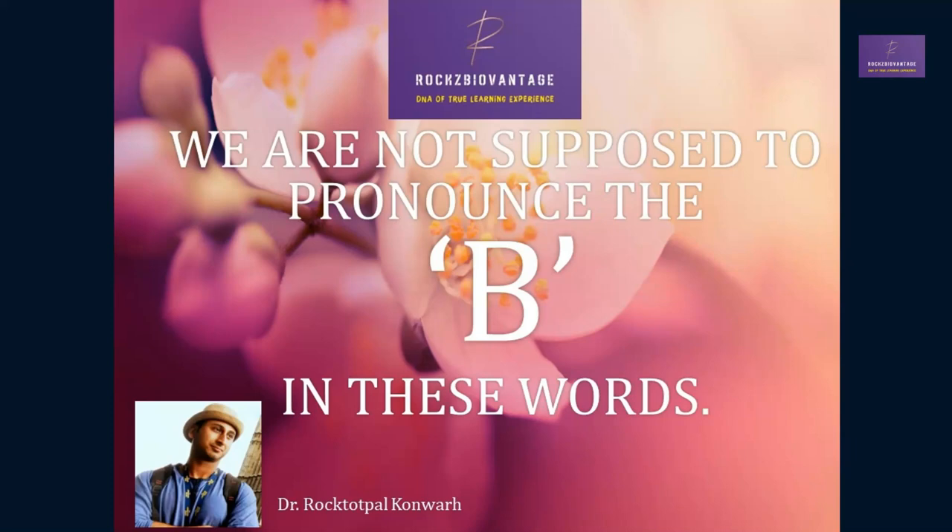Hello friends. For every rule describing how a letter is pronounced in a specific situation, it frequently appears like there is a herd of exceptions mooing about how the rule doesn't apply. This is especially true when it comes to English spelling. Despite having no visible impact on the sound of the word, letters continue to appear in words. Here, I give you a few words where the letter B occurs, but we are not supposed to pronounce it.